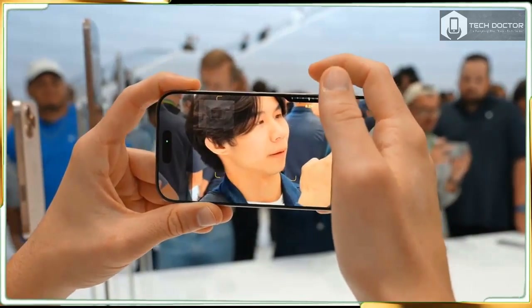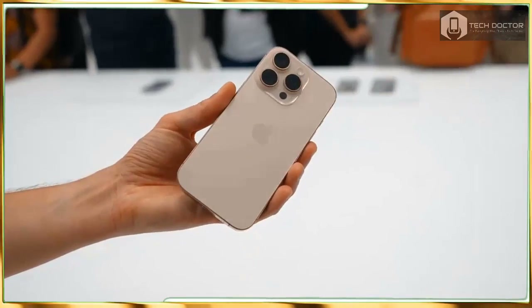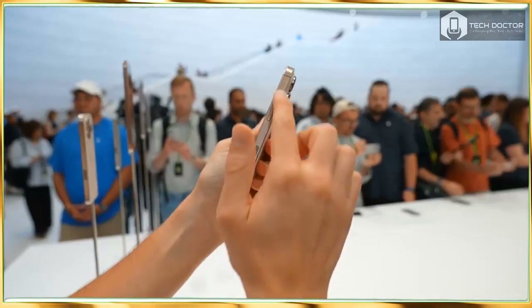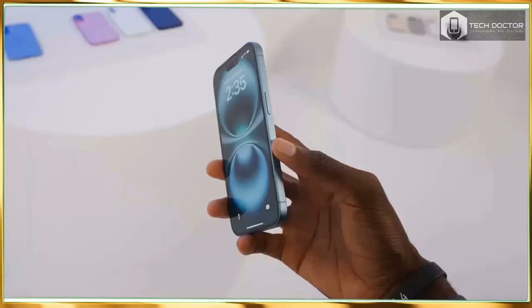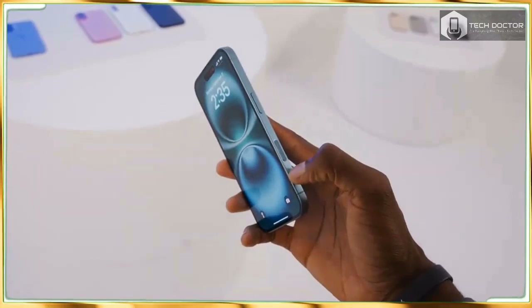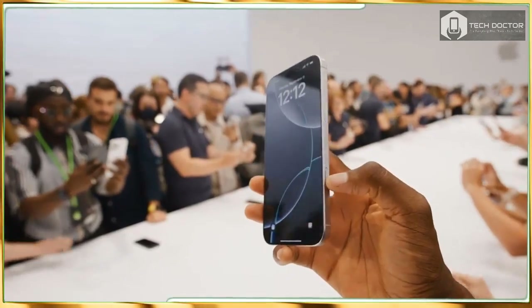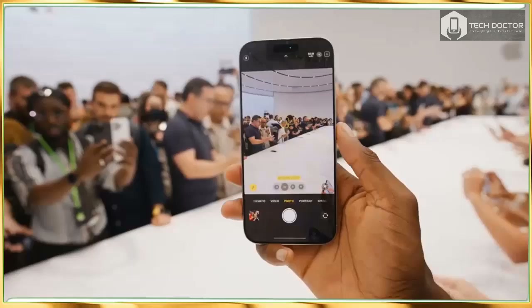The iPhone 16 Pro and iPhone 16 Pro Max are a big deal literally because they have larger displays at 6.3 inches and a whopping 6.9 inches. The latter is the largest display ever on an iPhone. But they are also a pretty big deal because of all the other upgrades Apple is packing into this year's Pro models.